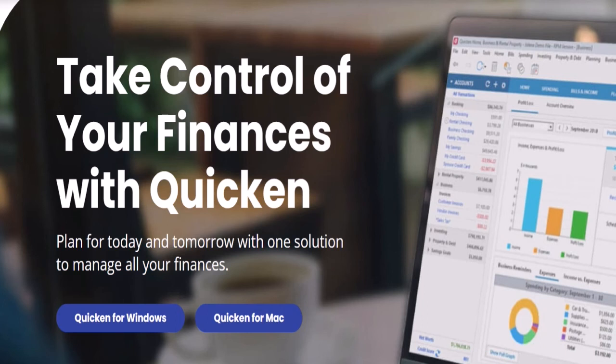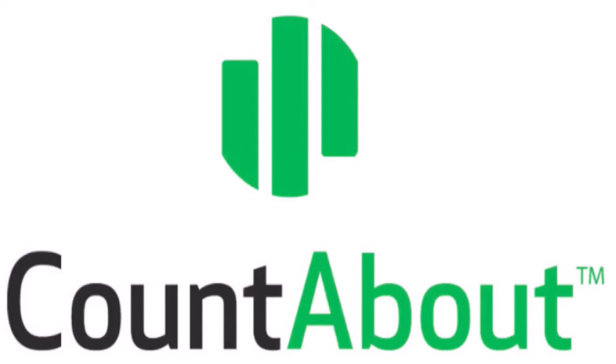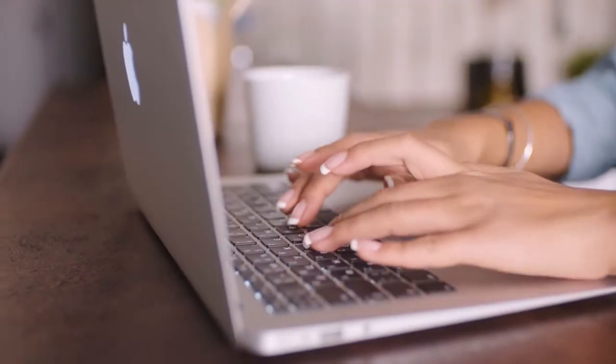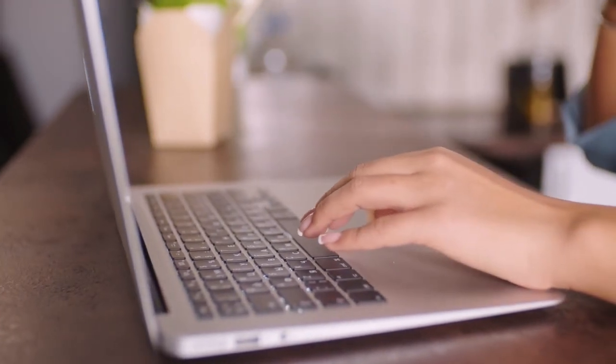In conclusion, the ability to import categories and transactions from Quicken or Mint gives CountAbout a significant edge over other finance software on the market. CountAbout is completely free of advertisements, and it highly values online security — your data is absolutely private because the software does not trace your usage. They don't gather or sell your personal information; your encrypted email address is the only piece of information they have on you.